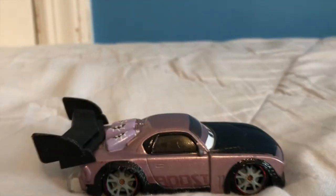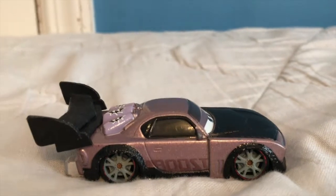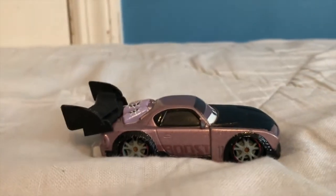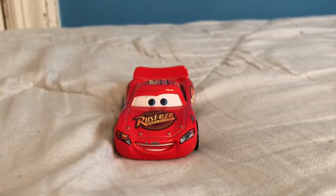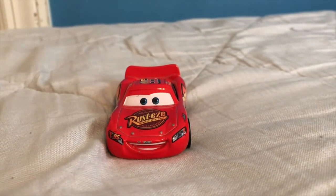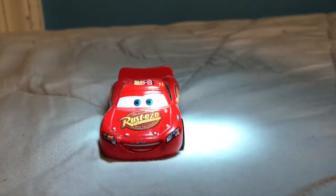Welcome everybody to Boosting the Collection — today I'm gonna be going over all the cars I got in January of 2020. Welcome back everybody to the Spotlight Series — today we're gonna be discussing Lightning McQueen.